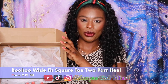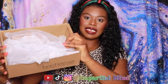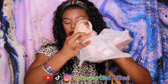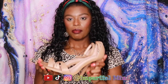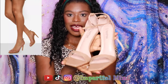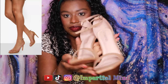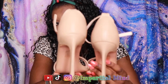I also got the Boohoo wide fit square toe two-part heels. I just want you to see the packaging — they each come in a dust bag for added protection, which I feel is really good. This is a simple, beautiful but stylish closed-back design. I'm not sure why it's called a two-part heel, but they are just beautiful in this trendy nude shade. The heels are quite high but gorgeous — just love them.